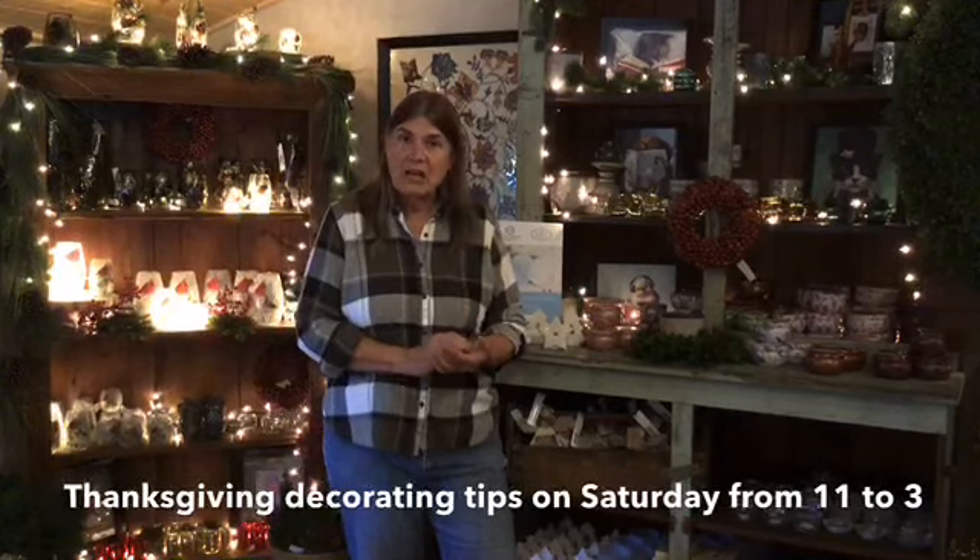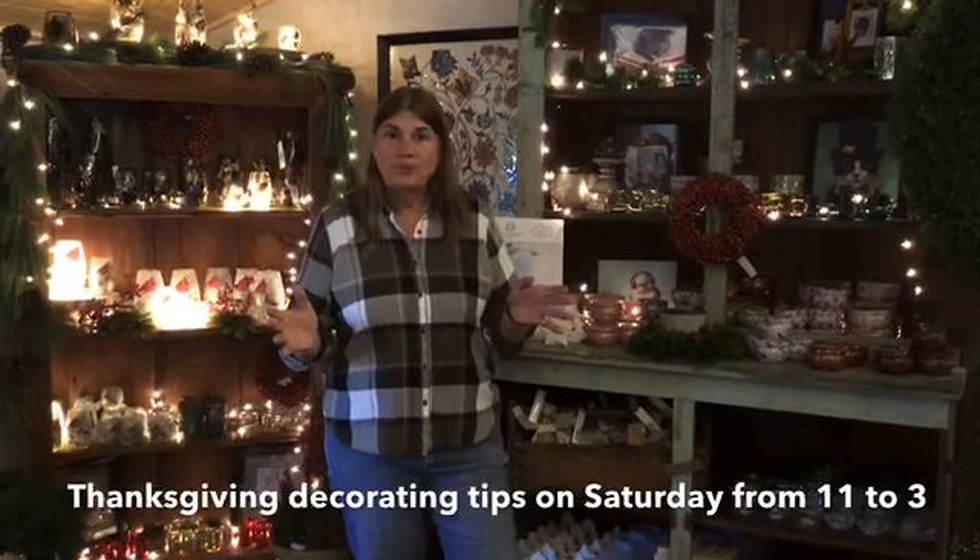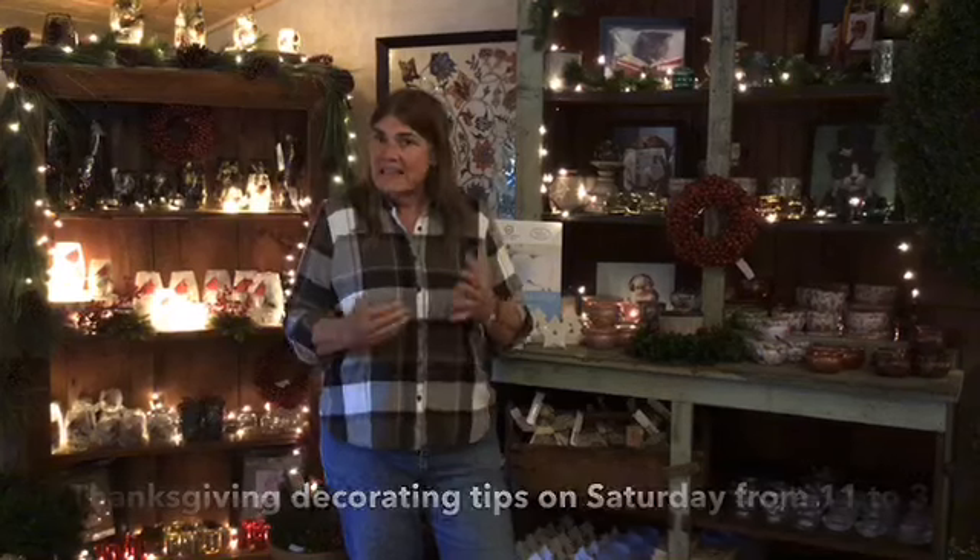That'll be from 11 until three o'clock in the afternoon. You don't have to spend the whole time. Just stop by, have a chat and get some tips.